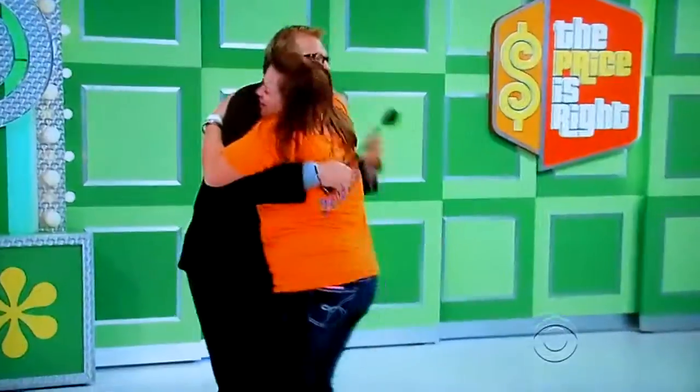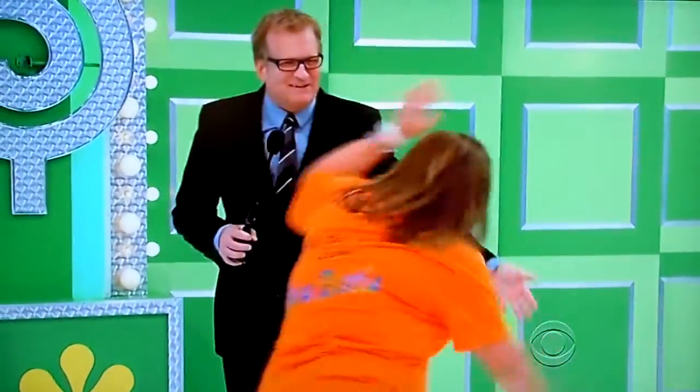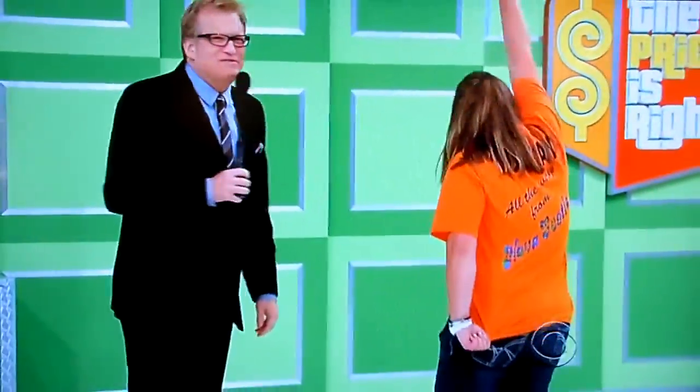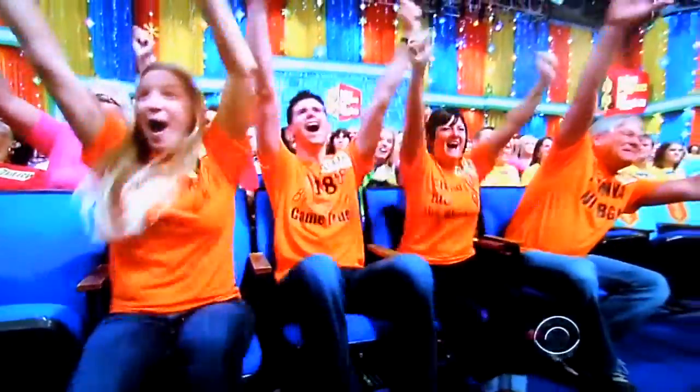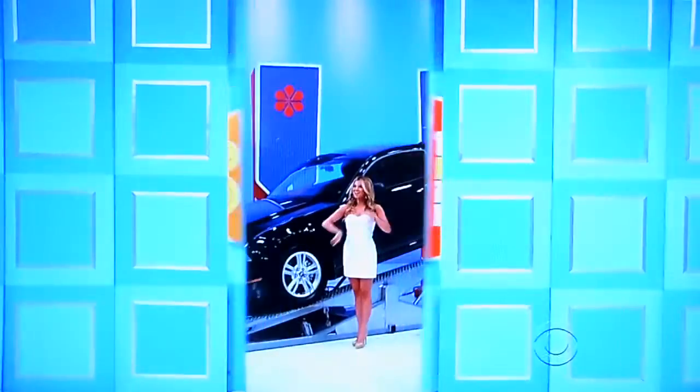How are you? Get right here. How you doing, Myra? I am good. Oh, you got a lot of friends on the front row there. Where are you all from? Nova Scotia. Wow. Hey George, let's help her out, can we? How about a new car?